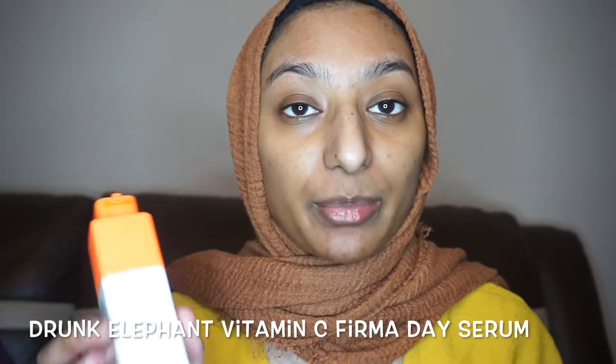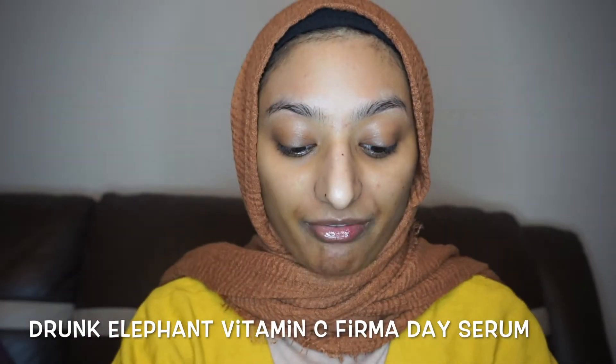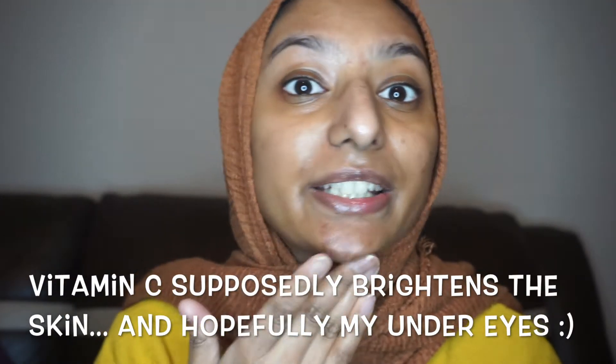Next I'll be using the Drunk Elephant Vitamin C Firmer Day Serum. One pump is usually enough — I just put that everywhere. I'm not sure if you're meant to put it near your eyes, but I do. If you've threaded your upper lip, which I have, it does sting a little bit, so just something to be aware of.